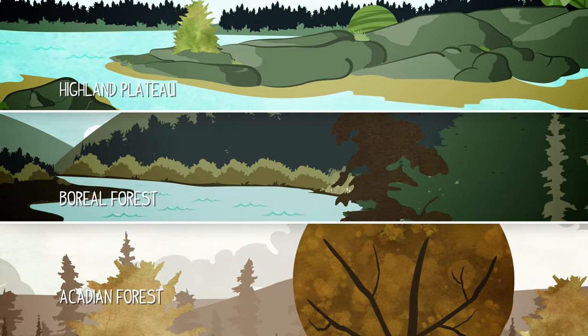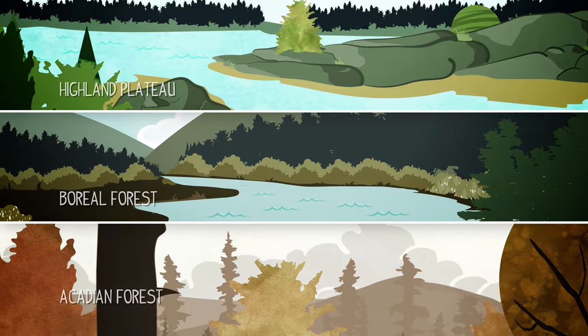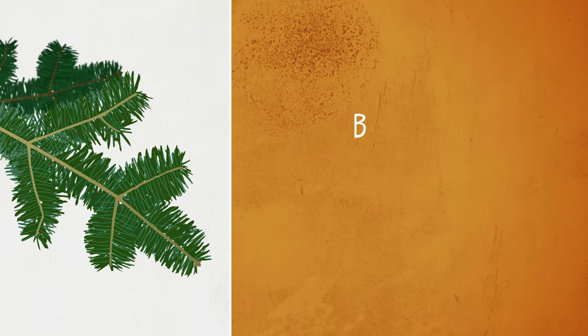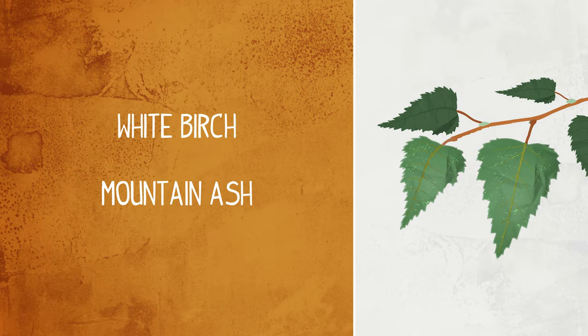And between the two lies the vast boreal forest, which covers a third of the park. A healthy boreal forest is made up of softwood trees like balsam fir and spruce, and hardwoods like white birch and mountain ash.